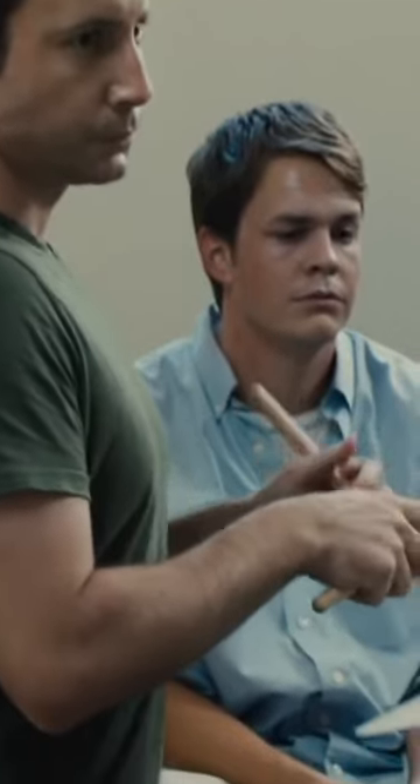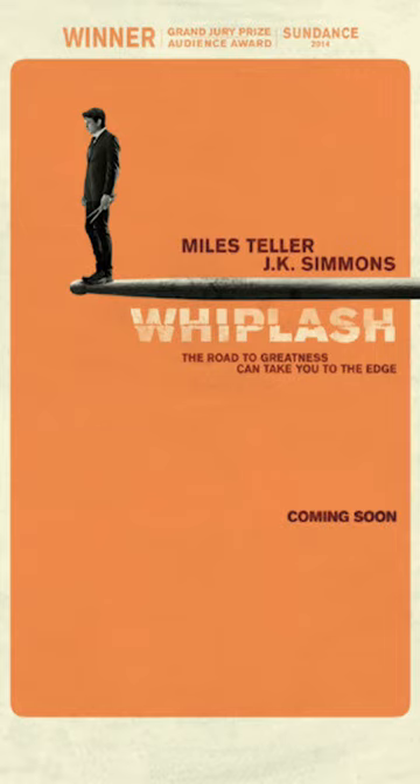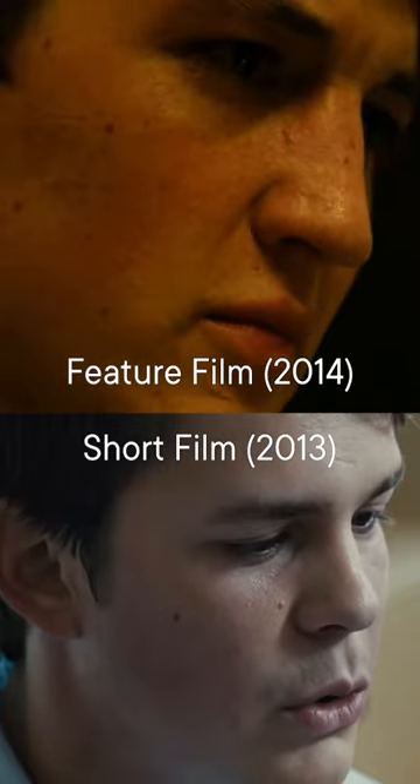For those of you that don't know, Whiplash actually started as a proof-of-concept short film, meaning Damien Chazelle took his favorite scene from the feature script, made a short film, pitched it, it won a ton of awards, and then Universal picked it up to make the feature. But some of the small visual changes actually made a huge tonal shift and played so much better in the feature film.